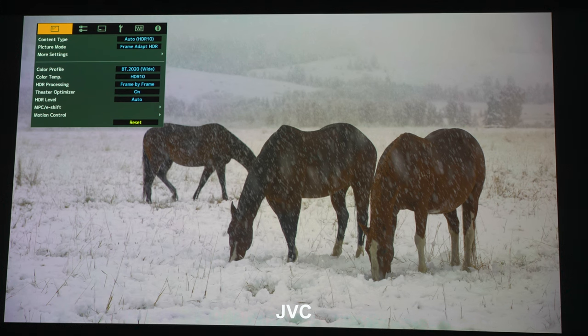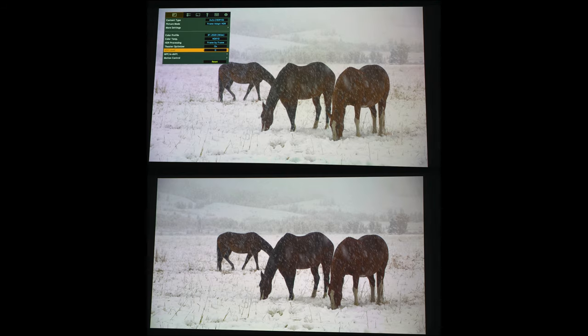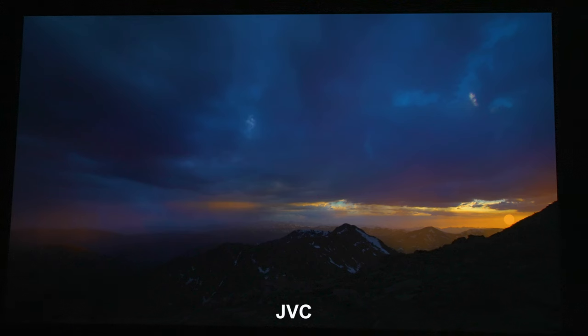The next scene is the famous horse scene from the Spears & Munsell disc. On the JVC, HDR level is on auto. Switching to the Sony, the Sony is a little brighter and the whites are cleaner. To match the Sony's HDR, I'd have to turn the JVC's HDR tone mapping to zero rather than auto — and then they look nearly identical. This shows that the JVC's auto tone mapping can make the image a bit duller than a manual setting. This is the 4,000-nit demo on the Spears & Munsell disc.